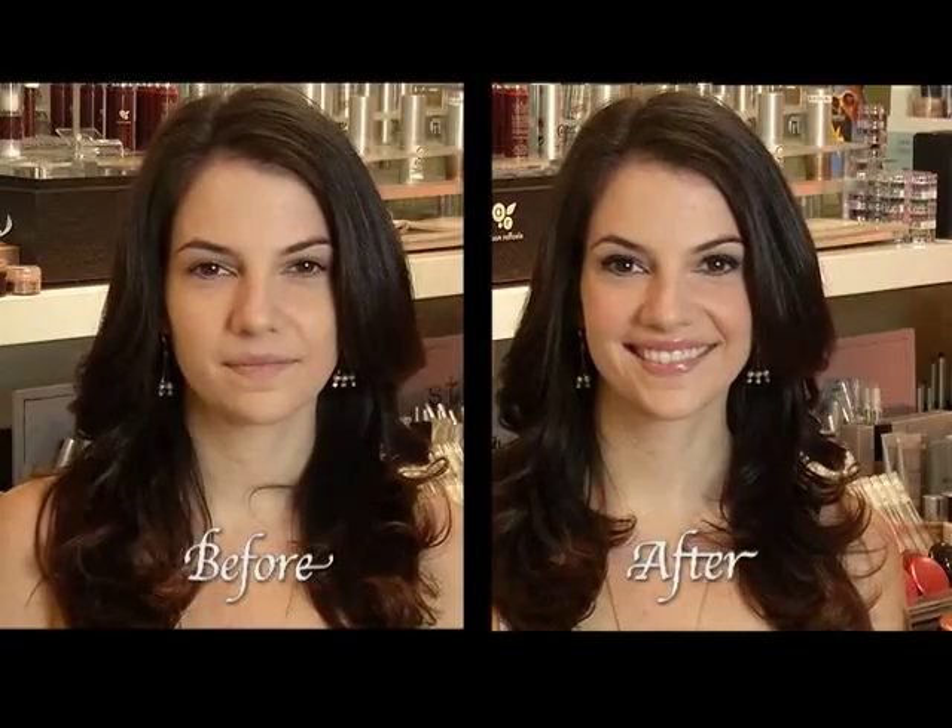Now we can wipe away the translucent powder. It doesn't take a long time to do, but at the same time, you don't have to redo all of your concealer. She looks great.